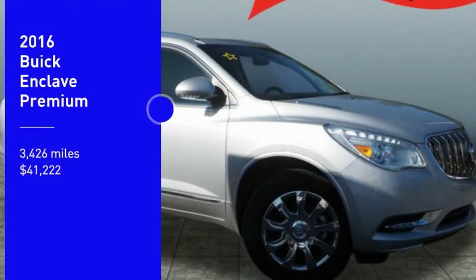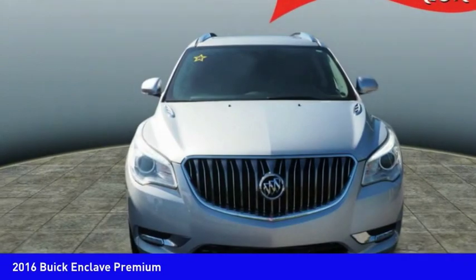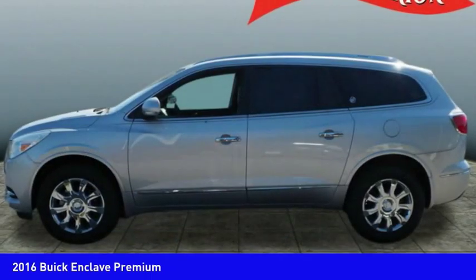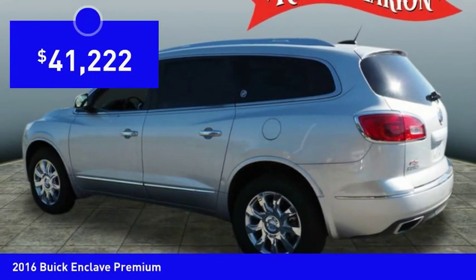Take a ride in the 2016 Enclave. The Enclave offers three rows of seats, standard. Not only is it roomy and stylish, but Buick really did its homework on this vehicle. They did not cut any corners and it is priced below $45,000.